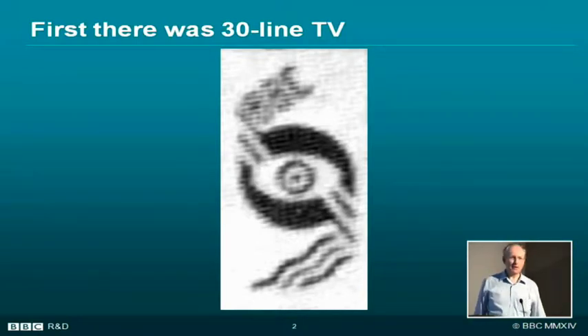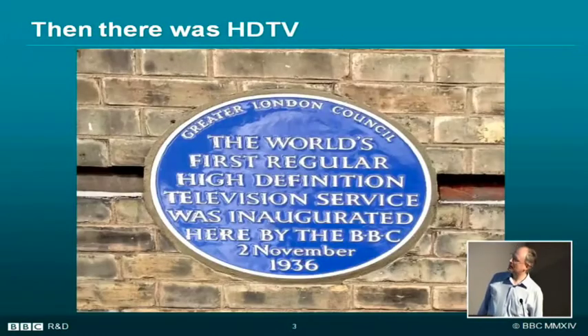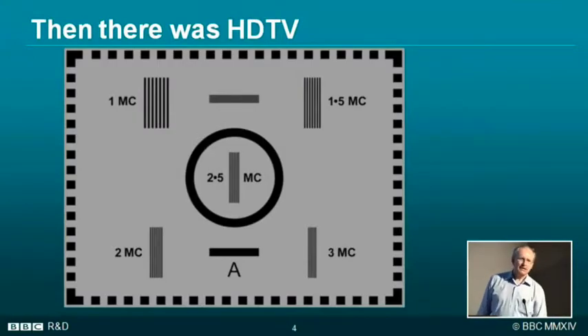But then we jumped straight to high definition television. As you can see from this plaque on the side of Alexandra Palace, in 1936 we launched the world's first high definition television service. Of course, we've redefined what high definition is a few times since 1936, but that's what it was then.